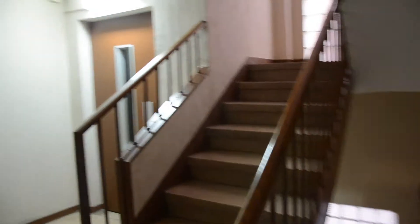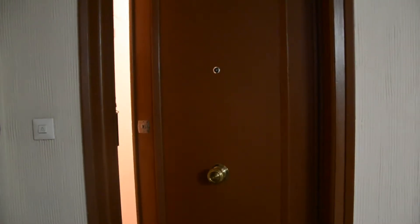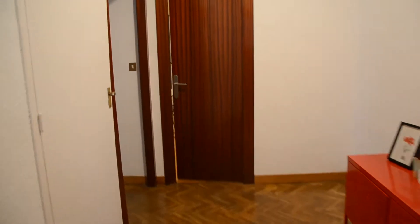So let's go guys. As you can see there is one elevator and this is the door. So here we are in the entrance. There is one closet just on the right where you can put your coat, your shoes, and this first door is the first bedroom.